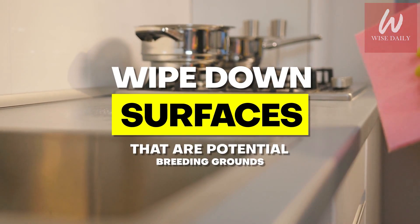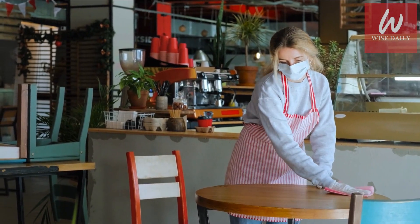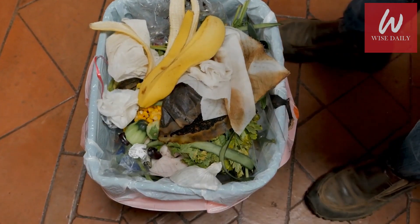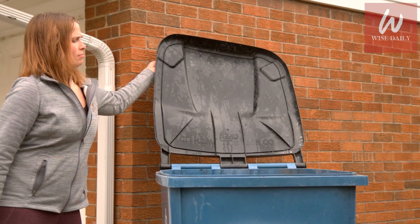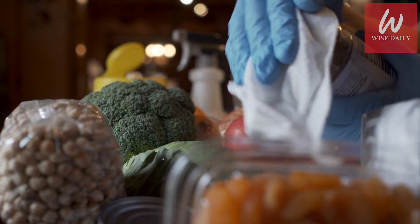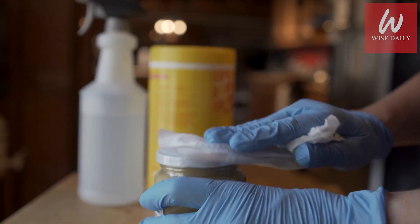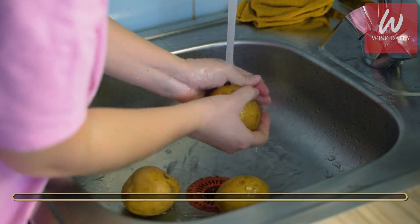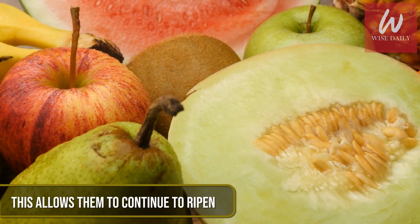Wipe down surfaces that are potential breeding grounds. Wipe down all cabinet surfaces thoroughly and clean the interior of all household trash cans, ensuring there is no food residue on the interior walls. Always use trash bags and throw the trash bag away at the end of the day — if the bag isn't full, at least make sure it's always covered. Wipe down any fruit or vegetables ripening on your countertops using a clean towel dipped in slightly soapy water, then rinse and dry. You can also use one cup of water with one tablespoon of apple cider vinegar. Put the fruit and veggies in an empty paper bag to allow them to continue to ripen.